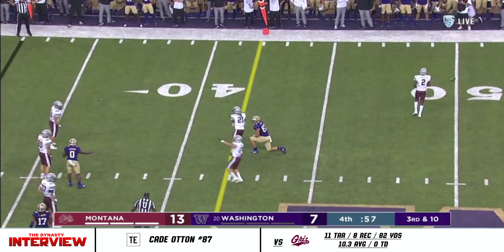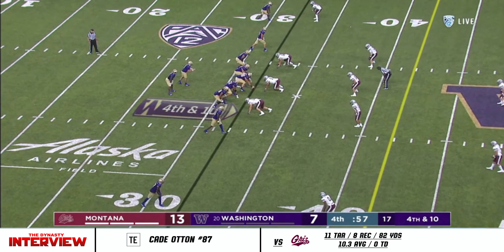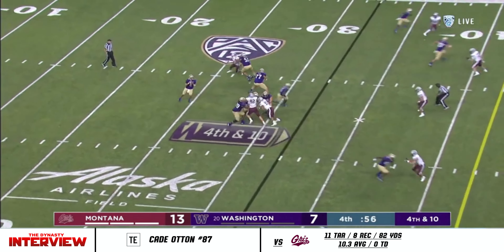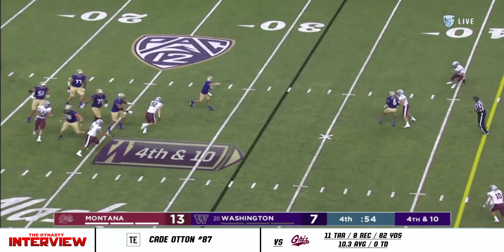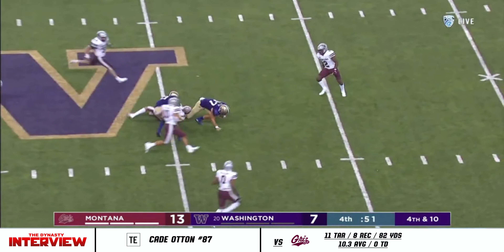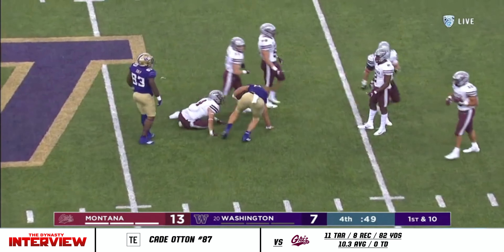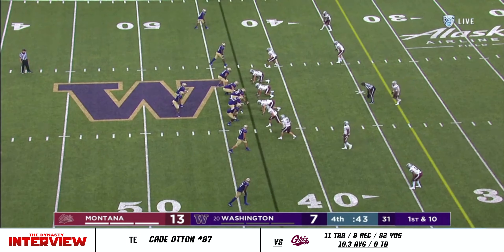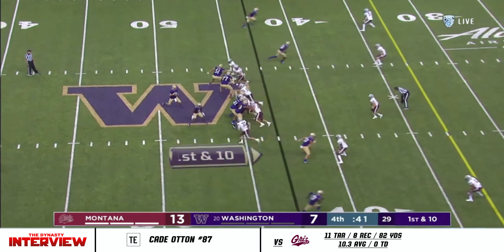It'll require fourth down. Final shot right here — fourth and ten. Morris with the Husky hopes on the line. Lets it go middle. Otten has it in Grizz territory. Needed eight to ten, picked up 25. Forty-three seconds remaining and rolling.